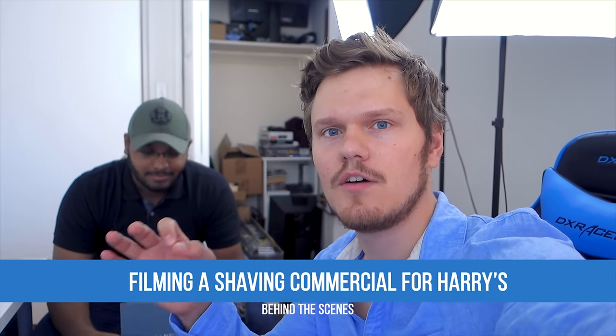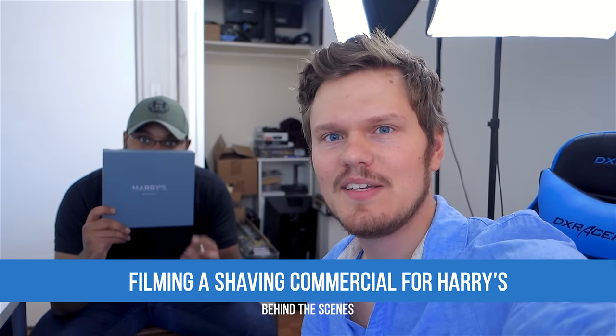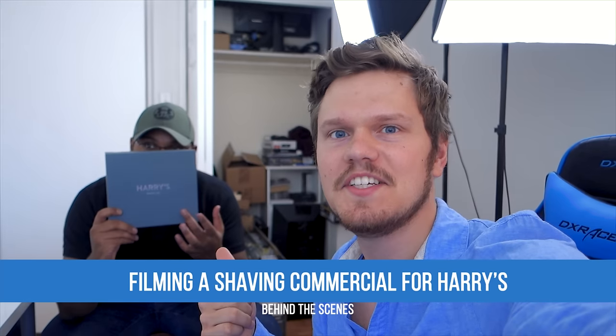Hey guys, I'm Dimitri with Howard Canucks, and this is my helper, Ibar. Today we're going to be doing another behind the scenes of shooting another commercial, this time for Harry's. So Harry's is our recent sponsor, and we figured out a way to make something just as fun as previous commercials. So here is all you need to know of how we shoot that spot in particular.